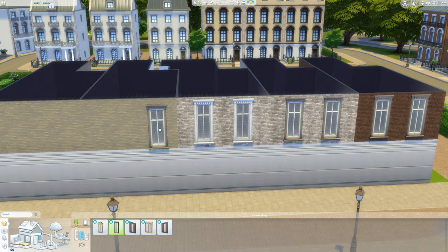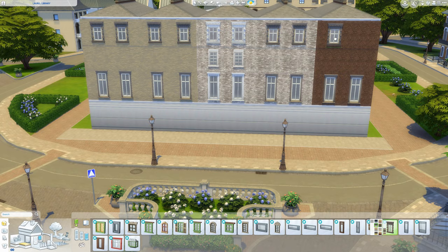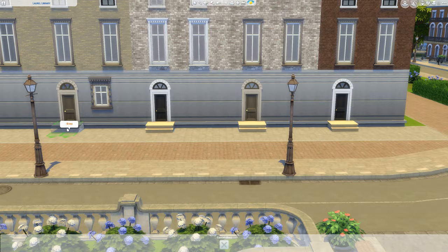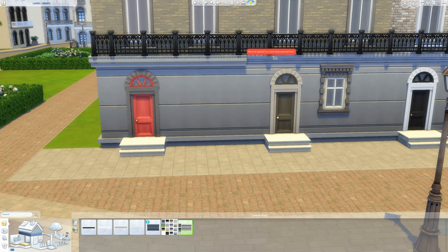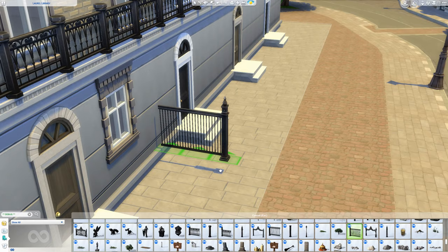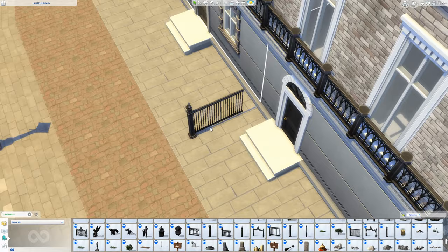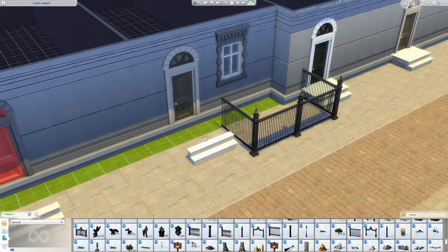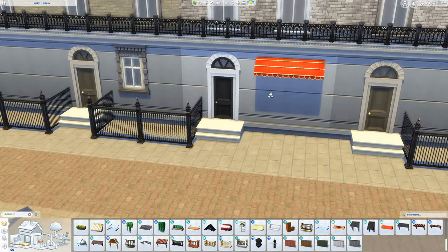I built two houses on each side of number 221B to create the effect of a real London street, but I left those unfurnished and undone inside, so they're basically just facades. The top floor of 221B is also dark because the house they used to film the exterior has four floors, but I could only find floor plans for three of them, so I kept that dark.